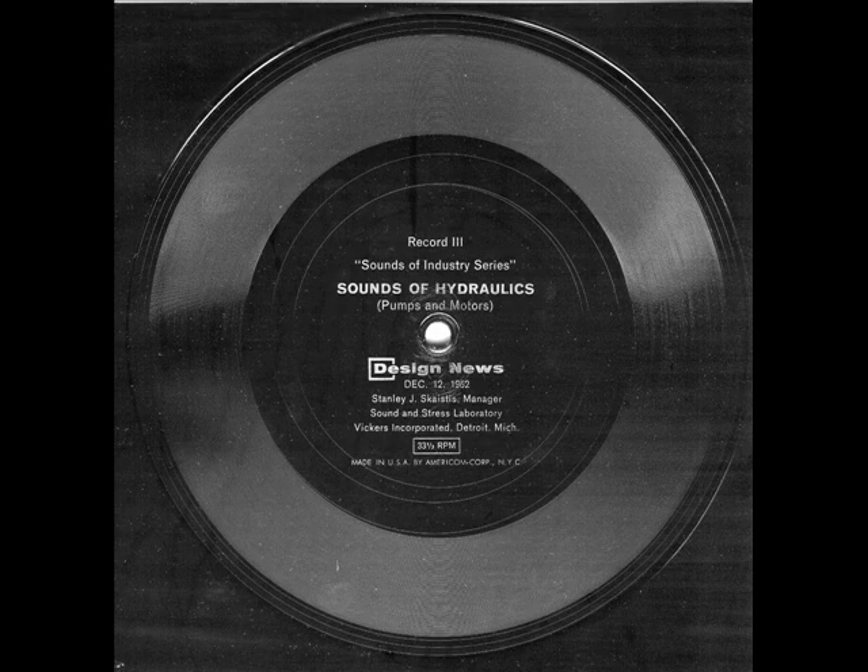Some noises attributed to the pump actually result from improper system design. The most detrimental of these noise-generating effects is cavitation. Some of the numerous conditions which can lead to cavitation are shown in figure seven. The distinctive sound of cavitation is caused by the implosive collapse of bubbles in the fluid, demonstrated in the middle of the following sequence.